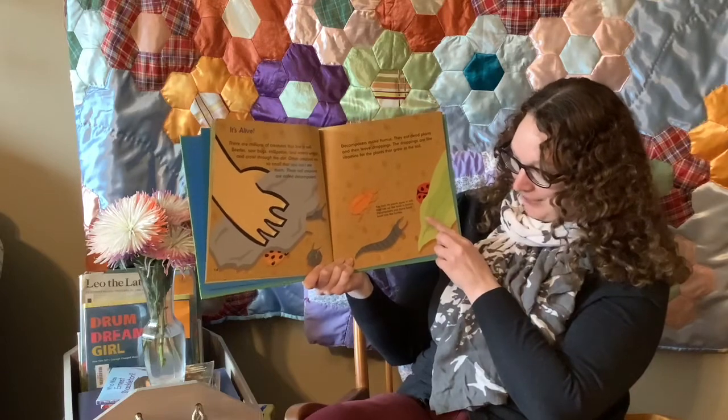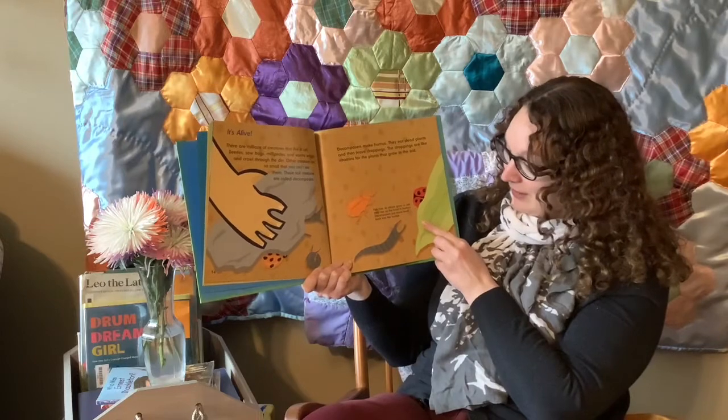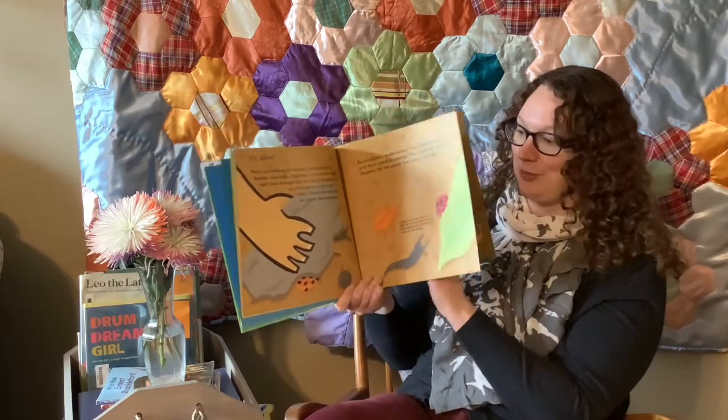Fun fact: as plants grow in soil, they use up the food in humus. Decomposers put more food back into the humus.